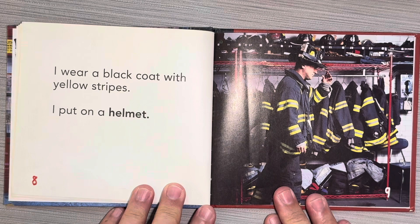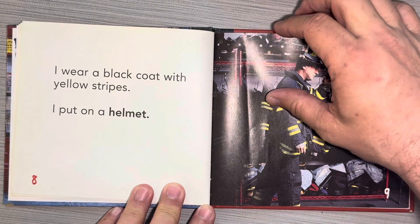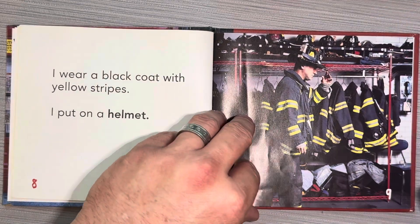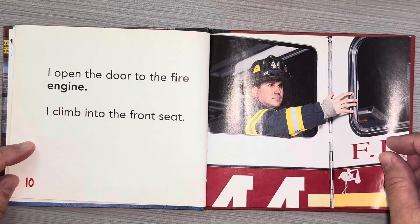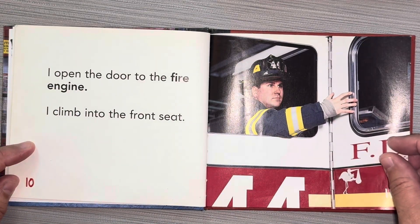I wear a black coat with yellow stripes. I put on a helmet. I open the door to the fire engine. I climb into the front seat.